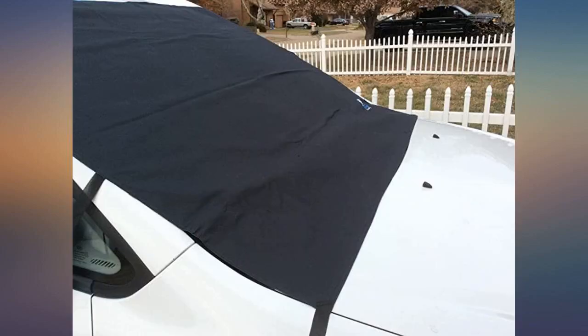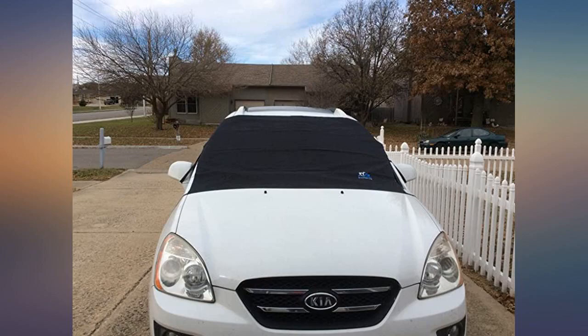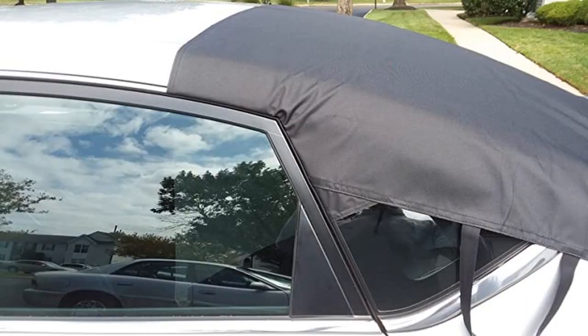Good communication with the seller. Highly recommended. It also works on the back window. Another shopper asked if it could be used to keep leaves off the rear window — so far, so good.